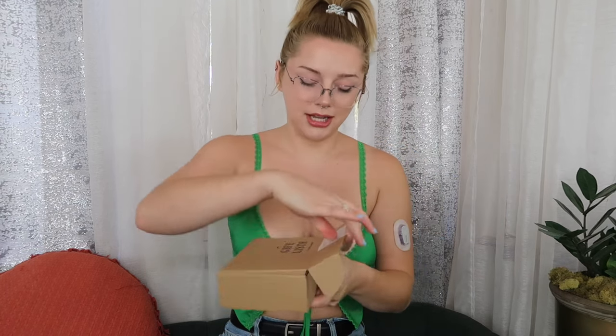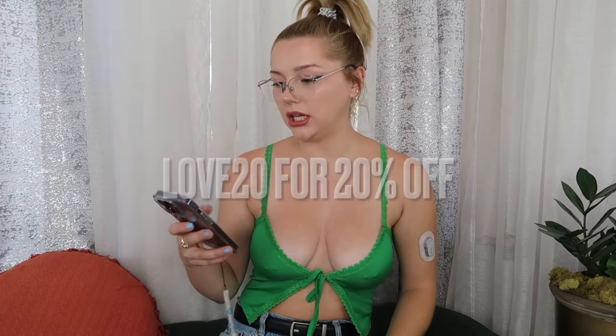Oh my god, I'm so excited! Unwrapping this — it's got a double seal, and we remembered scissors today because I feel like I never remember scissors. I got a link for them — 20% off their whole website. The discount code is LOVE20, site-wide. We got a little thank you card.